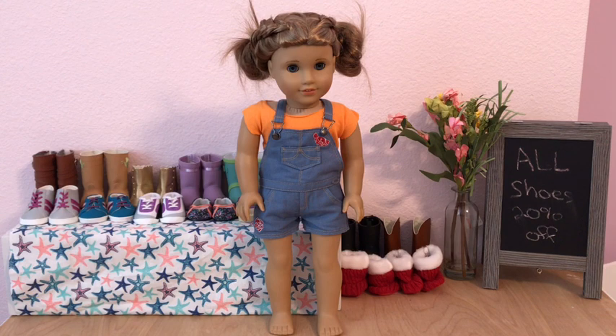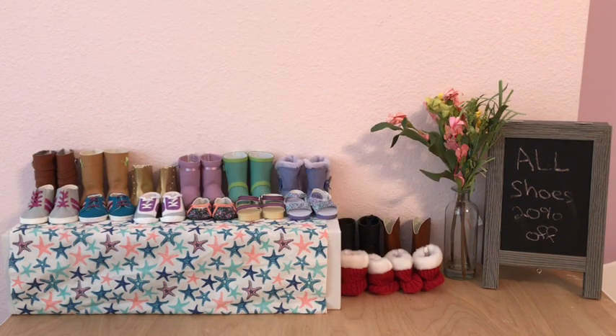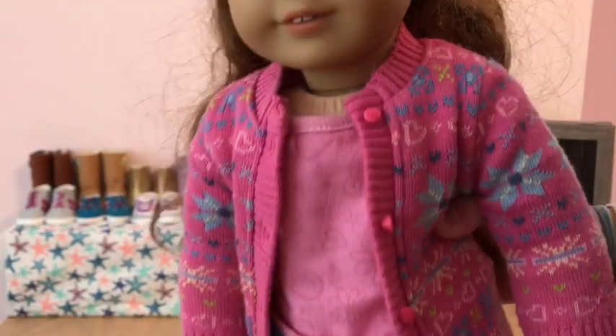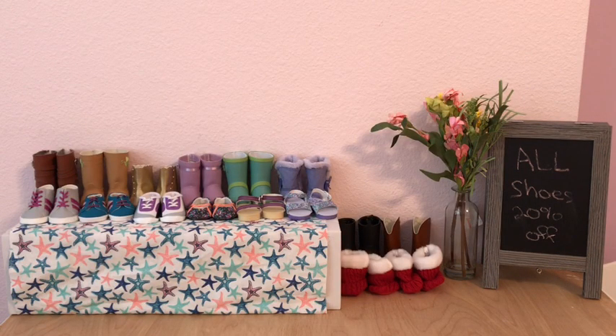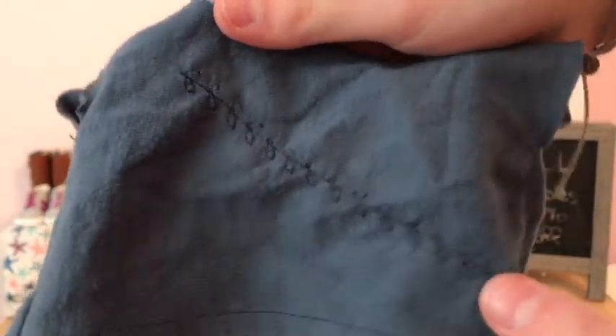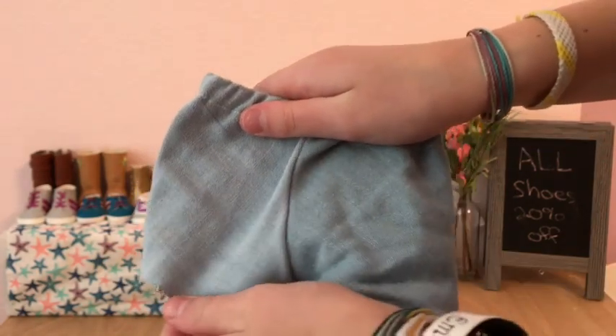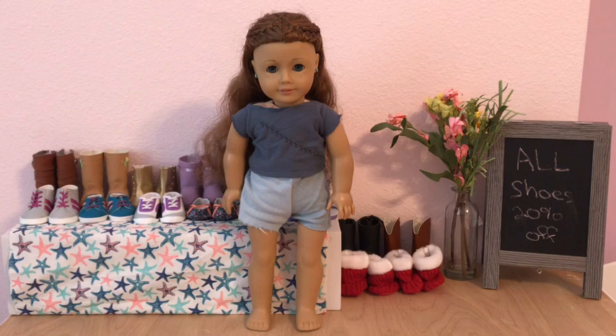The next doll I am going to dress is Sage. Right now Sage has no pants on because Lucy took her pants from her, but she has this pink top with a little pink jacket over it. Sage's outfit is going to be completely made by me. She's going to wear this top — it has a little leaf design across it — and these denim shorts I made for her. If you want a tutorial on how I made these, just let me know in the comments down below.